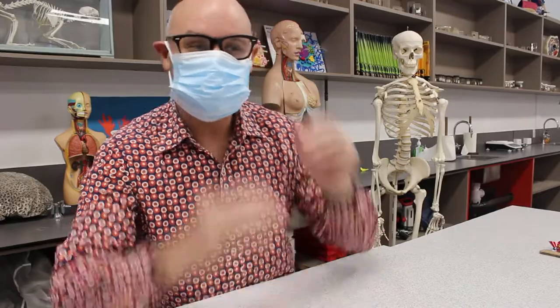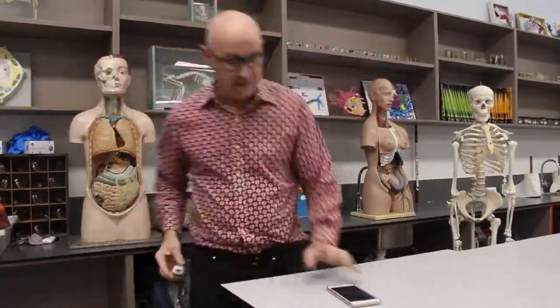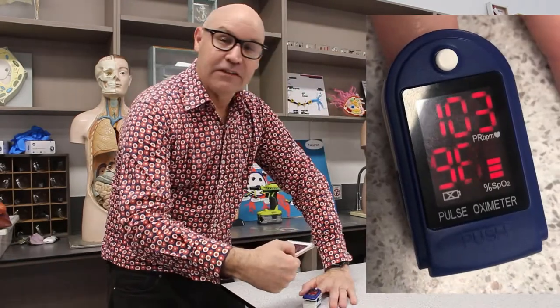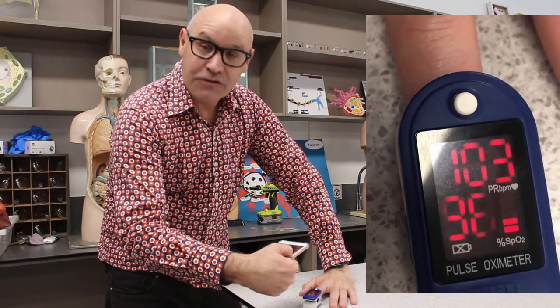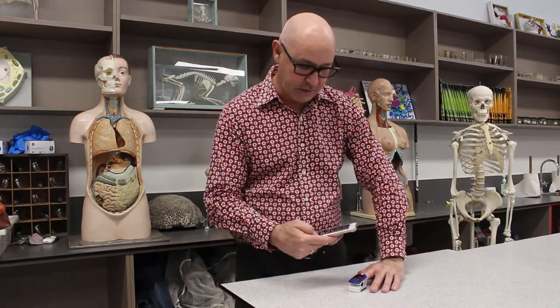What I need to do first is see what happens to my heart rate and my oxygen saturation with exercise normally, and then we'll do it with the mask. After exercise, my heart rate is 103 and my oxygen saturation is 98 — it's actually gone up. My heart rate has now come back down to around my resting level.